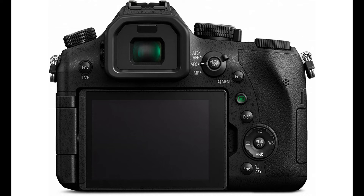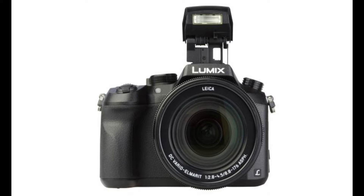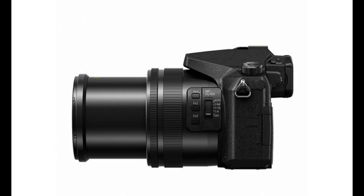The large 20.1 MP high-sensitivity MOS sensor enables high-resolution still image and 4K video recording with native sensitivity to ISO 12800, which can be further expanded to ISO 25600. The sensor also delivers notable speed throughout the camera, including the ability to record up to 50 FPS using an electronic shutter or 12 FPS with a mechanical shutter. Benefiting a hybrid workflow, users can switch between recording 4K movies and still imagery instantly, and there is also the ability to make in-camera 8MP screen grabs from 4K movies.